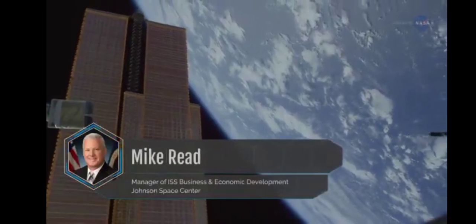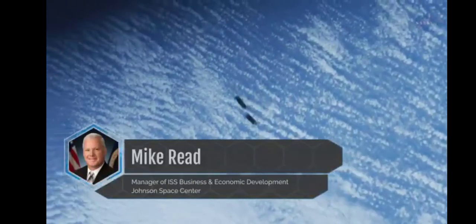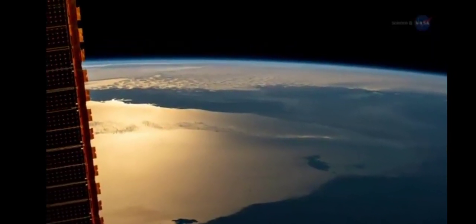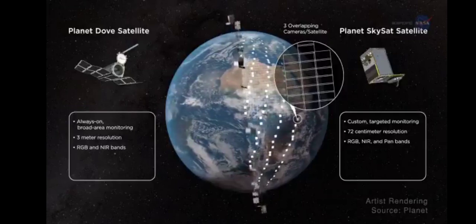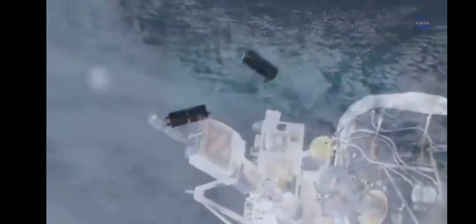Mike Reed, manager of Space Station Business and Economic Development at Johnson Space Center, notes how one of NanoRex's first customers, Planet, leveraged the new launch capabilities aboard the space station. Planet wanted to take high-resolution photos of Earth. While you can take pictures from the space station, your coverage is limited by the station's orbit. With multiple CubeSats, however, you can position them to cover almost any point on Earth. In a relatively short time, Planet deployed several generations of CubeSats from the space station, proving the viability of their technology approach and their business model.